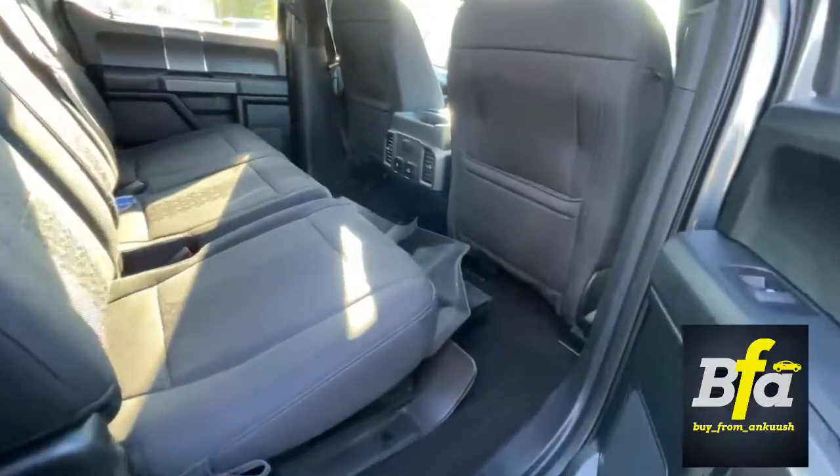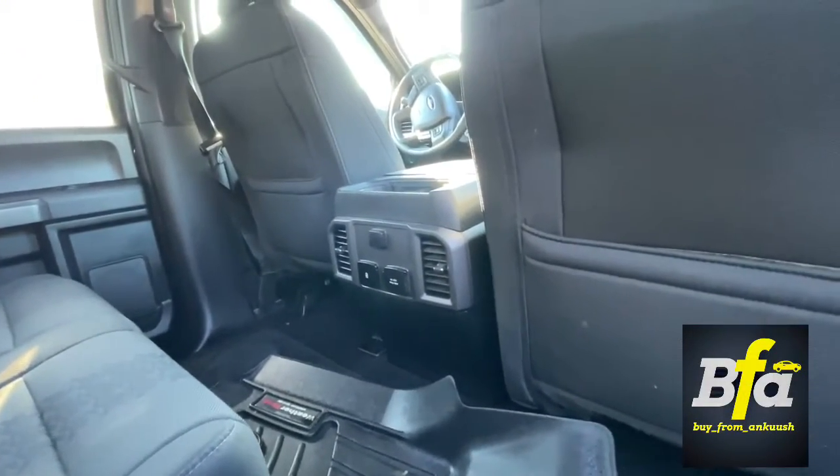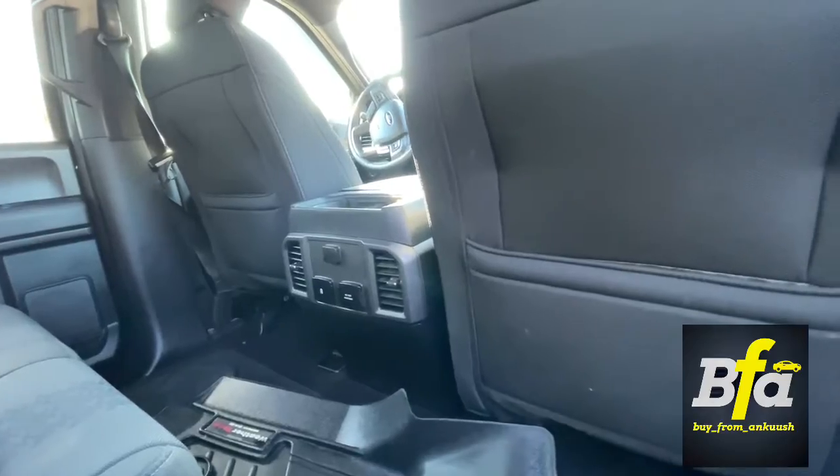Got a lot of leg room in the back with WeatherTech mats, and AC vents for the rear seats.